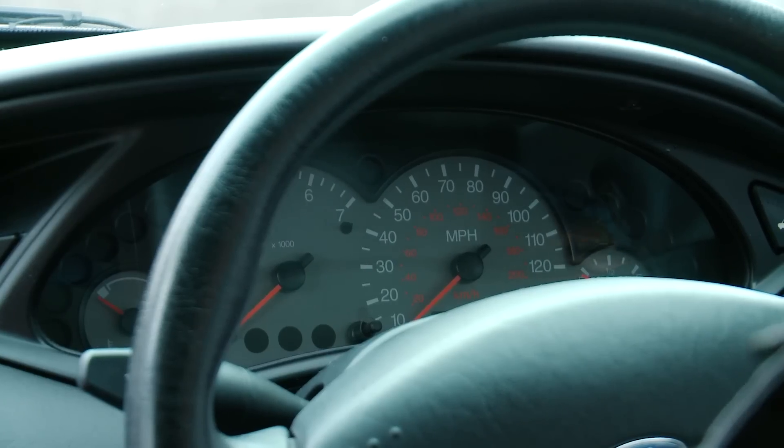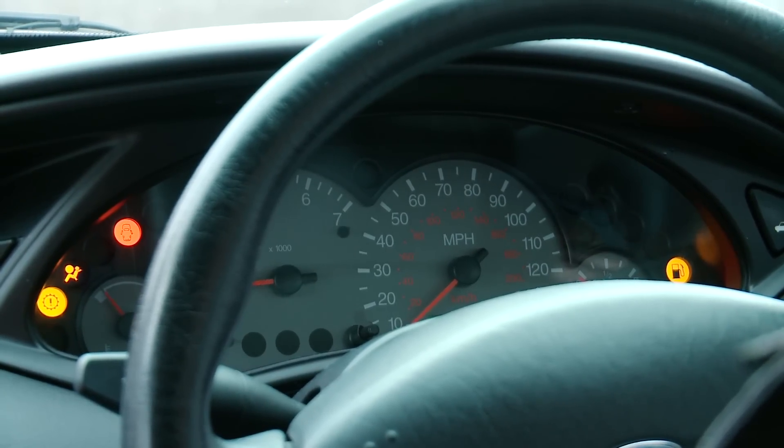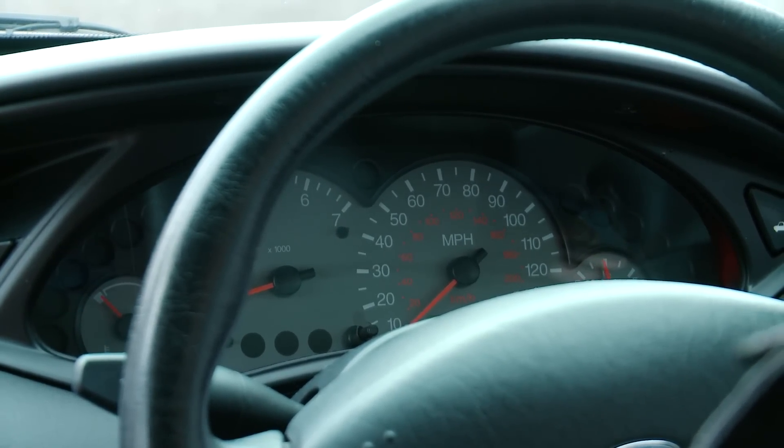I would pay particular attention to the warning lights on the dashboard. What they should do is come on as you turn the ignition on and then all extinguish once the vehicle has started. If they don't function correctly that could point to a significant fault with the vehicle which could be expensive to repair.